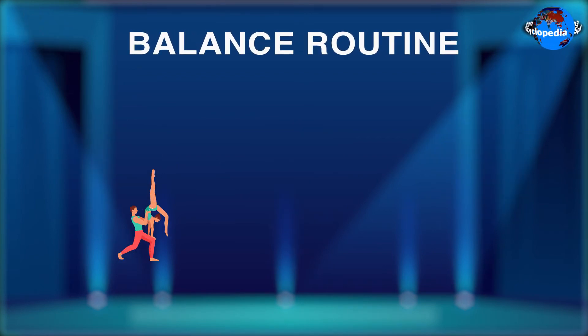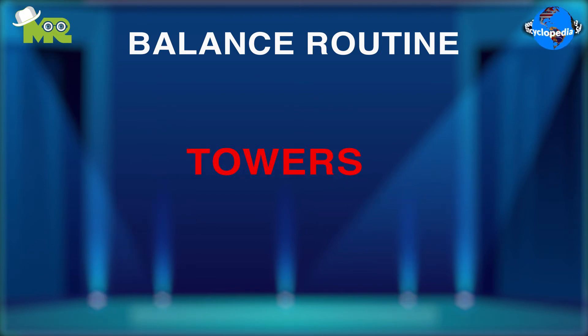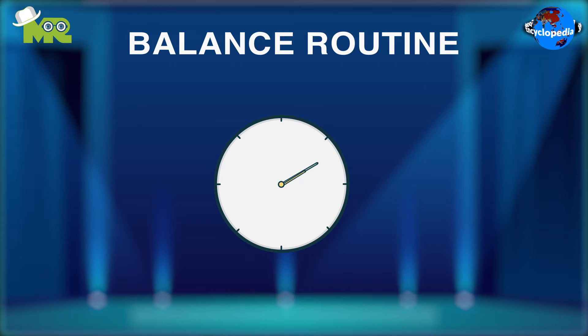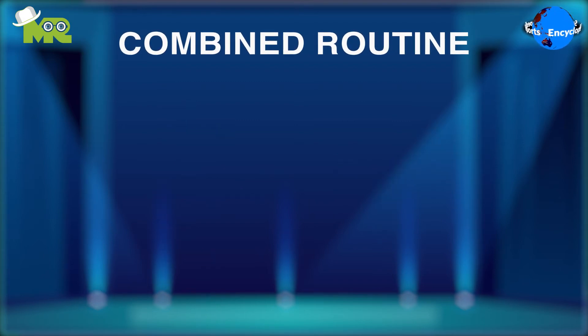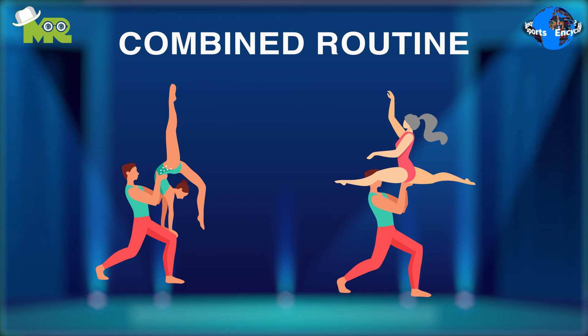In the balance routine, athletes are supposed to stay static in certain formations, for example towers or pyramids, for a specific duration. In dynamic routines, athletes are supposed to perform throws, catches, twists, and somersaults. In combined routines, athletes have to include elements from both balance and dynamic routines.